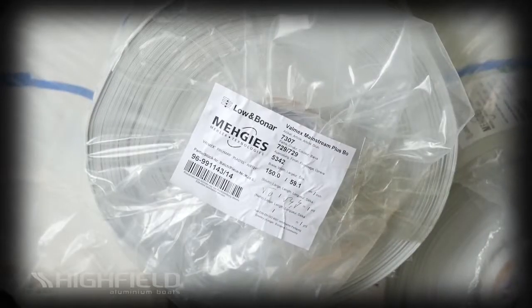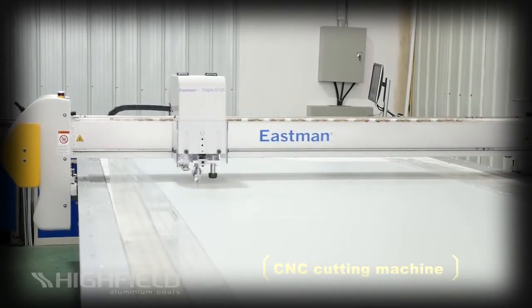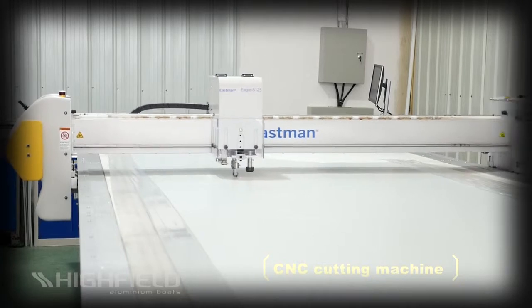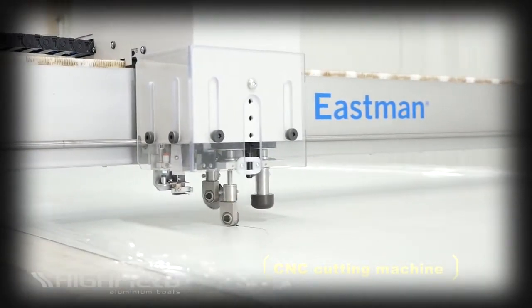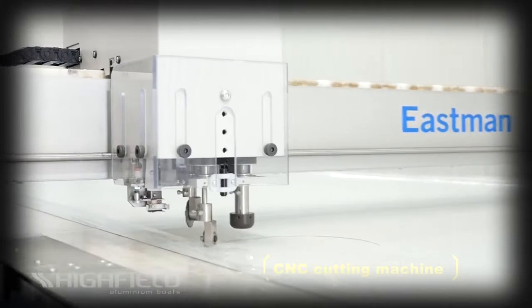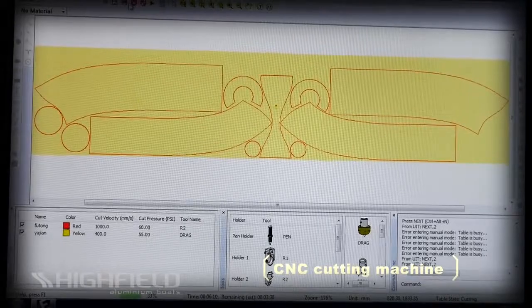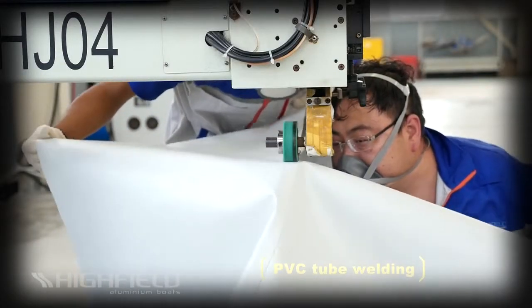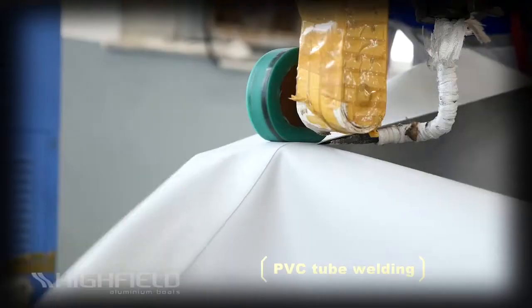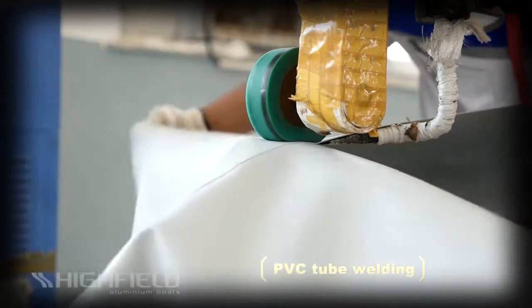Highfield's inflatable tubes are made of the best fabrics available — Orca, Hypolon, and German Maler PVC fabrics. State-of-the-art CNC cutting is used to cut the tube panels with extreme accuracy and repeatability. Unlike most of its competitors, Highfield's PVC tubes are completely assembled by thermowelding. This technology guarantees that air-holding seams will never break down over time like glued seams.